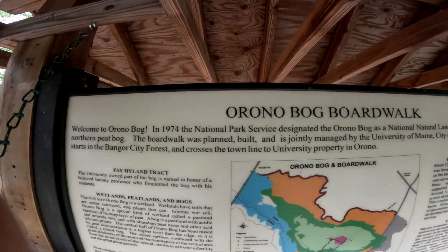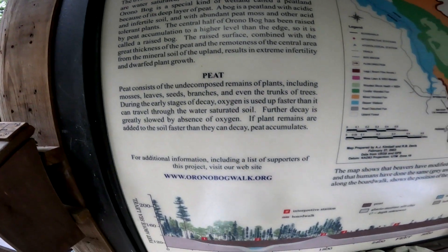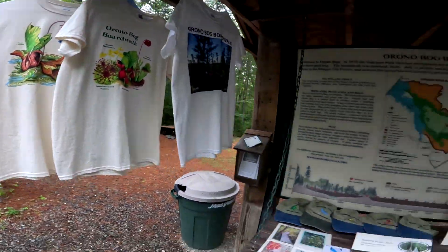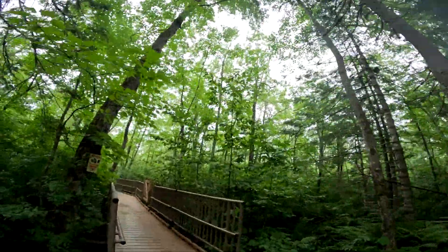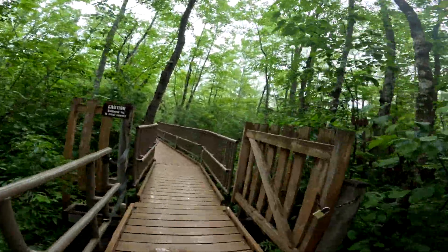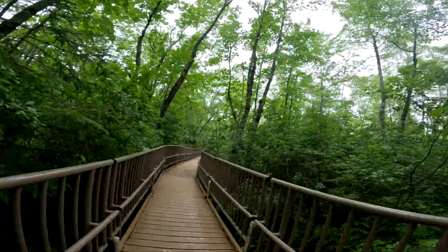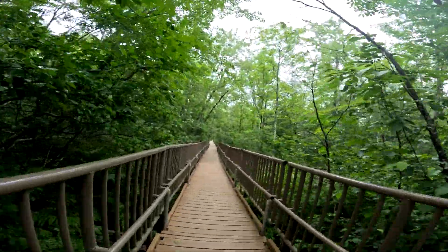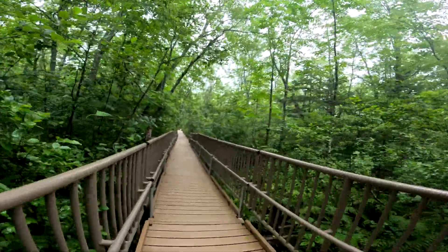All right, if you want to read this, hit pause and you can read down through it. And here we go! This is the bog walk. Is this Orono? Yeah, Orono - Bangor, Orono area. So come on down and check it out, people. It's even got handrails for the little ones. There's like 3,000 of these sections.